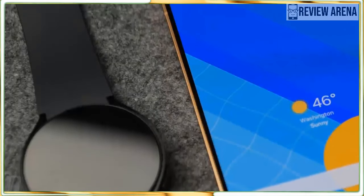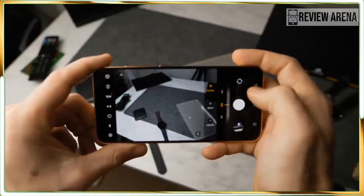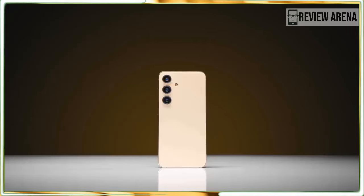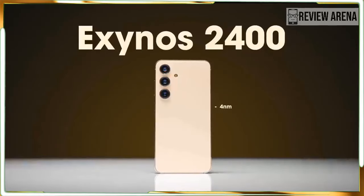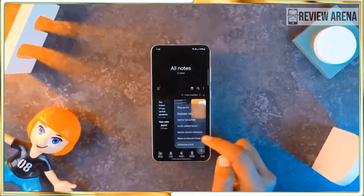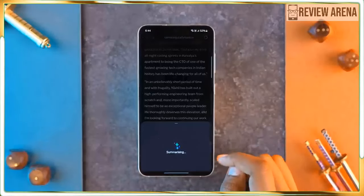The back glass is unfortunately Gorilla Glass Victus 2, which was the best of the best last year, but now we have seen Gorilla Armor on the Galaxy S24 Ultra and it's hard to settle for less. My Galaxy S24 review unit already has a scratch on the back glass and I don't have a case yet. Gorilla Armor is more scratch-resistant, and Samsung has done a great job reducing reflections and glare — but only on the Ultra model.